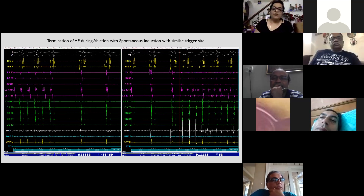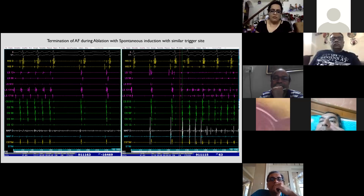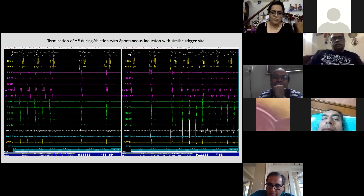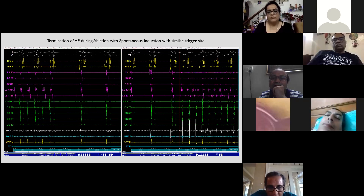A question is raised about whether the other pulmonary veins were checked. The presenter confirms the other veins were well connected but non-arrhythmogenic, so he did not isolate them. With at least five or six repeated inductions all originating from the LSPV only, he was confident the arrhythmia source was limited to that vein. The panel is then asked whether they would agree to stop at one vein or isolate all veins.